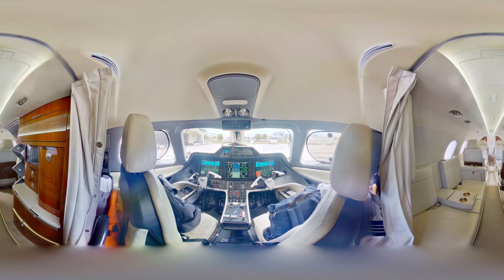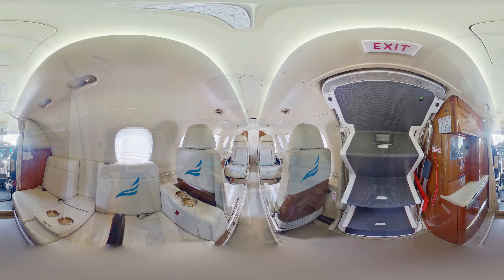With a range of over 1,971 nautical miles, according to the General Aviation Manufacturers Association, the Phenom 300 has been the most delivered business jet three years in a row since 2013. It is a light business jet manufactured by the Brazilian aerospace corporation Embraer, headquartered in São Paulo state.